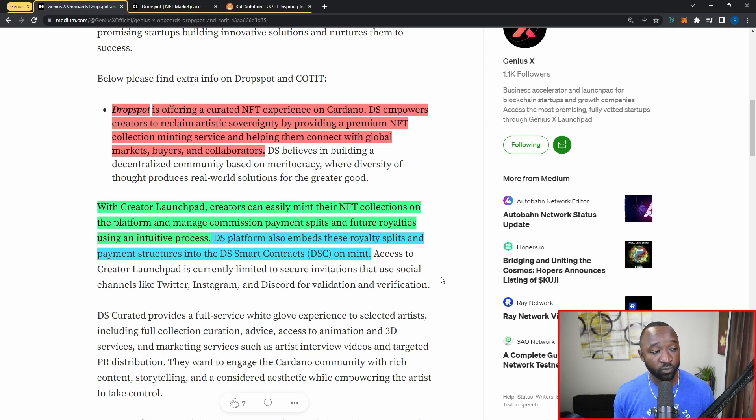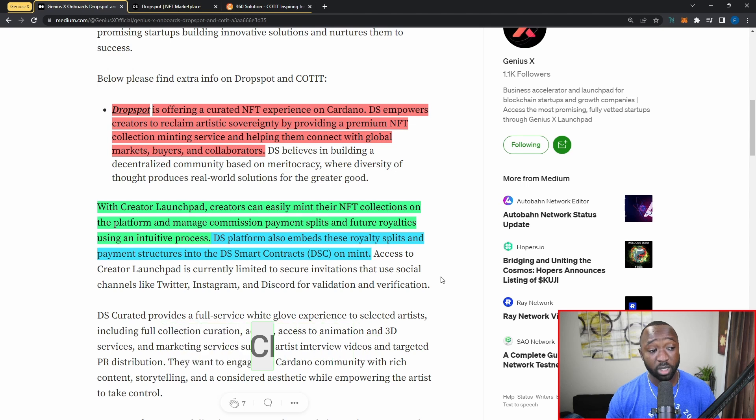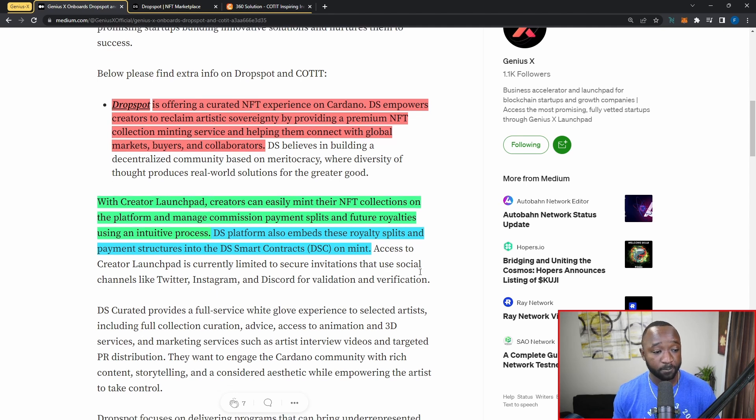With their creator launchpad, creators can easily mint NFT collections on the platform and manage commission payment splits and future royalties using an intuitive process. This is similar to what the NMKR platform is already building on Cardano — you can create NFT collections, set up smart contracts, and manage the royalty governance for that collection. Drop Spot also embeds royalty splits and payment structures into Drop Spot Smart Contracts, or DSC, on mint.